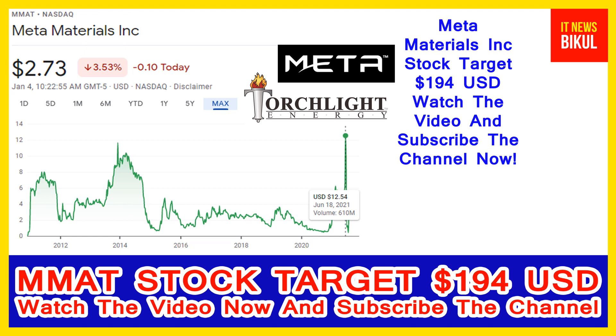Meta Materials Incorporation company market cap is 764.46 million. Meta Materials Incorporation, formerly Torchlight Energy Resources Incorporation, is a developer of functional materials and nano composite products. The company is engaged in designing, developing, and manufacturing functional materials.